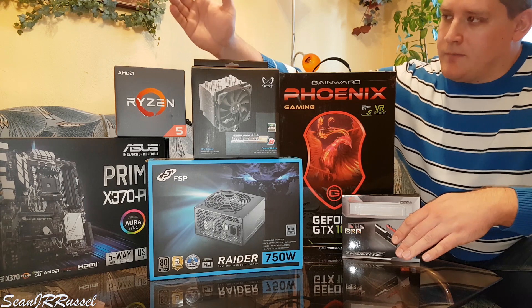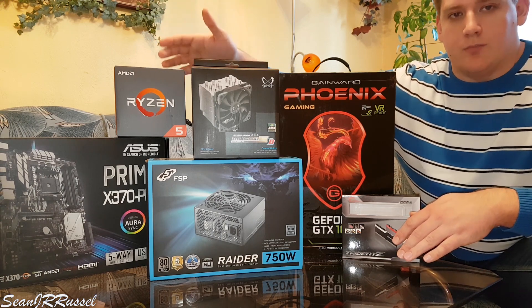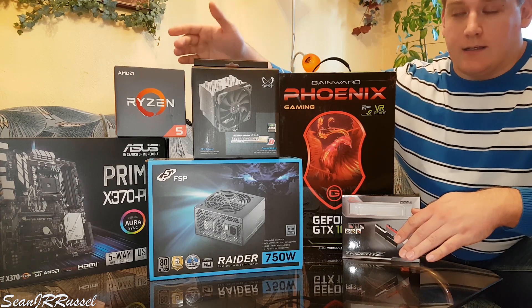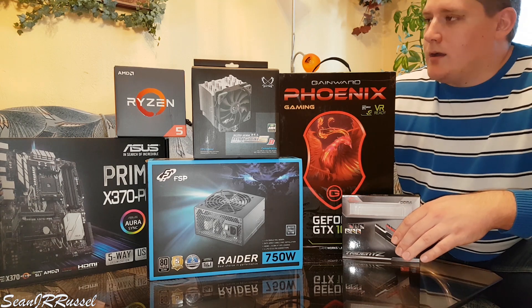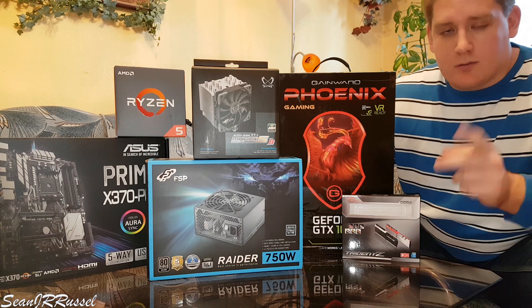So later you can add a much more powerful CPU to the platform if the Ryzen 5 1600X wouldn't be enough. It has six cores running at 3.9 gigahertz at the moment in my rig, with a factory clock of 3.6 gigahertz, so I think it's more than enough.